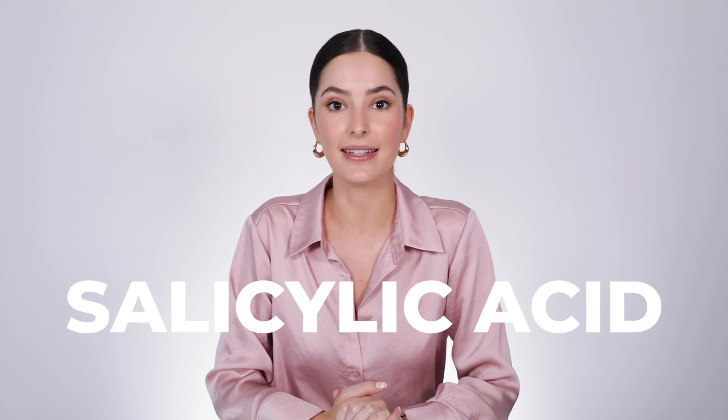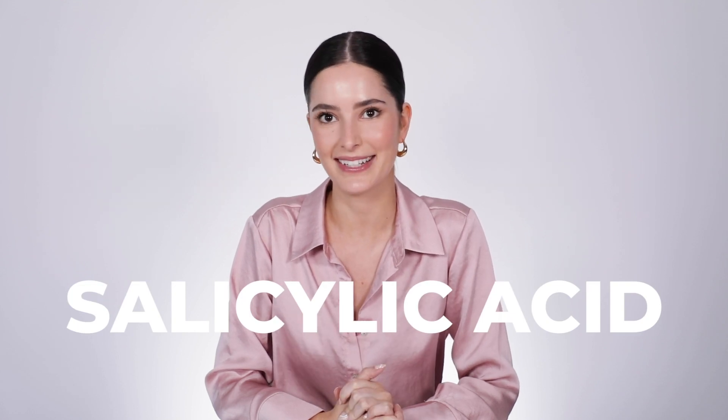Hi everyone, welcome back to another episode of Skincare Nerds. Today we're talking all about salicylic acid — very popular request. Salicylic acid is the best.